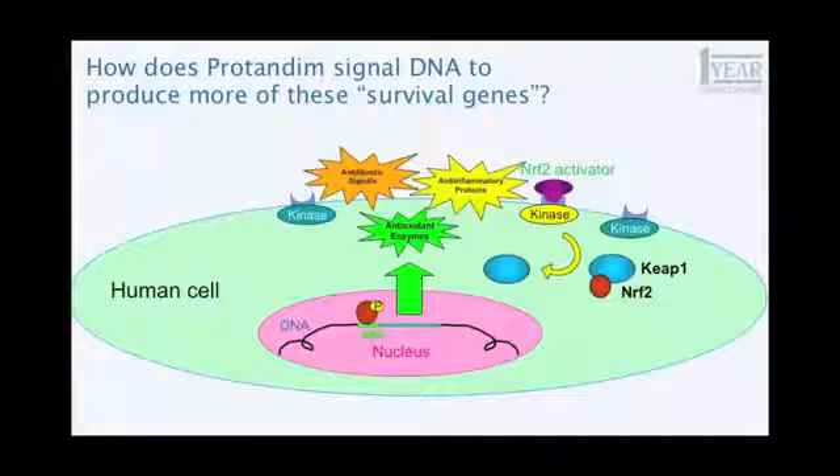And when those switches are turned on, these three groups of genes are up- and down-regulated depending on what they do. Antioxidant enzymes are expressed, providing more antioxidant enzyme protection. Anti-fibrotic genes are expressed, anti-inflammatory genes are expressed. And some genes are turned down — the ones that are pro-fibrotic and pro-inflammatory — because there are switches that cause things to happen and cause things not to happen. The result is that the cell is now protected from stress.